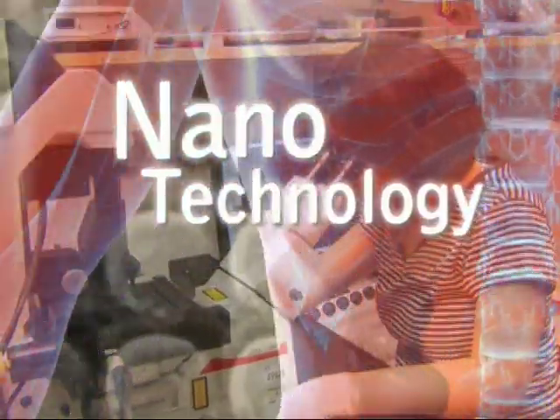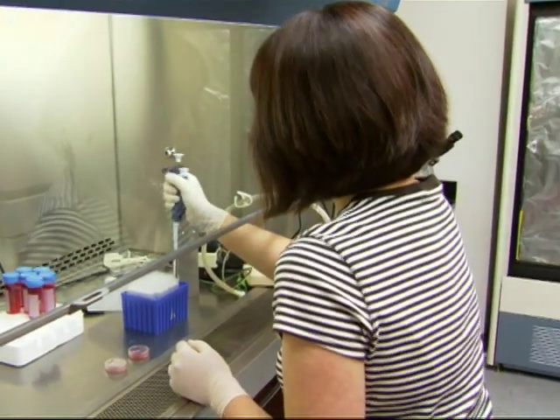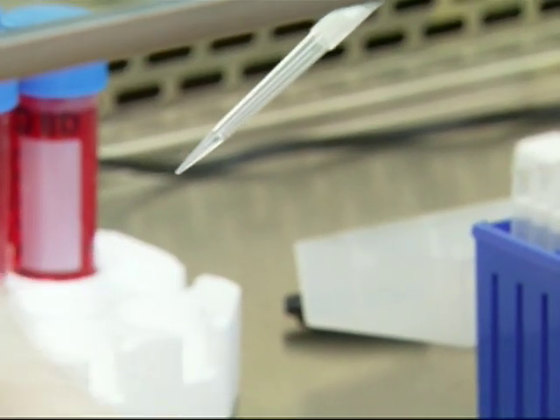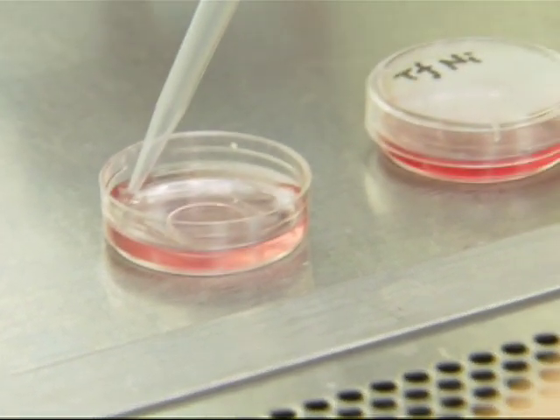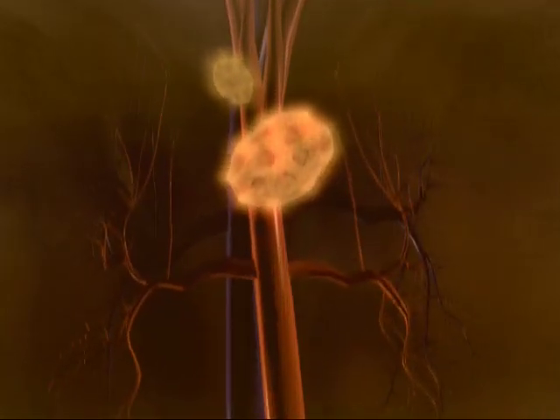It's called nanotechnology. And in this laboratory, Dr. Trish's team is working with tiny particles — nanoparticles — that are 1,000 times smaller than a human hair. They're trying to customize them to carry a killer dose of chemotherapy directly into the cancer cells.